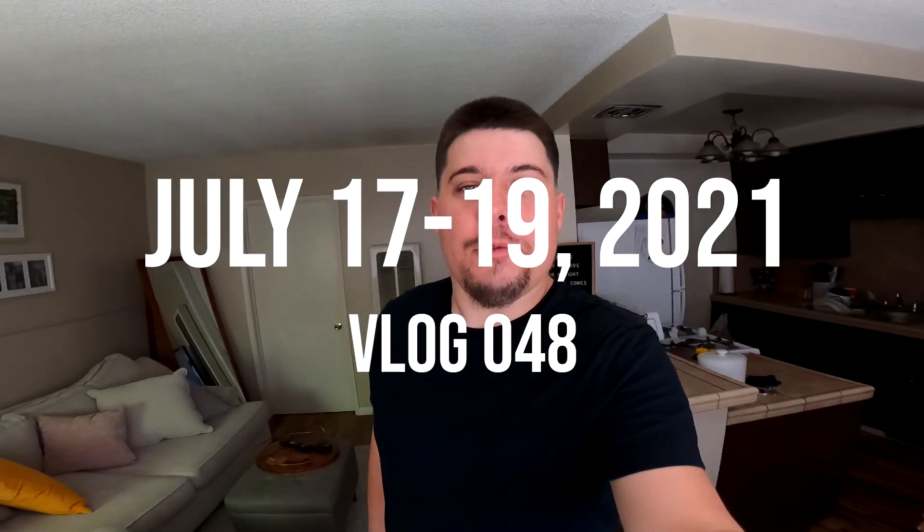Today is July 17, 2021 and we're headed to the Disneyland Grand Californian Hotel, the hotel right next to Disneyland and Disney's California Adventure. We're going to be staying there for the weekend. It's our first time staying at that hotel even though we've been by it hundreds and hundreds of times. We're excited to go and take you along with us, so let's head over to the Grand Californian Hotel.